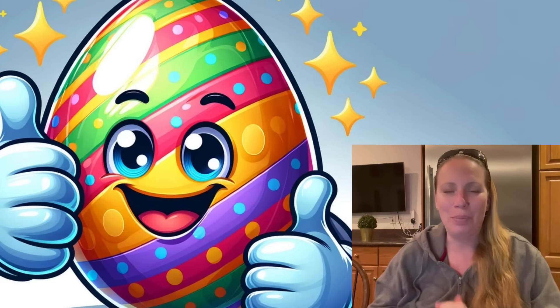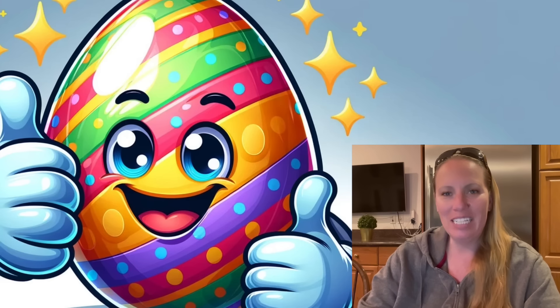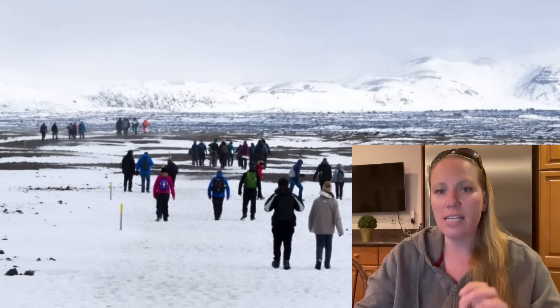Give me a little Easter present and give this video a like and watch it till the end — that helps the algorithm push this video out to more people and supports my channel. Thank you very much for that. Now let's continue: the tourists and Askja.